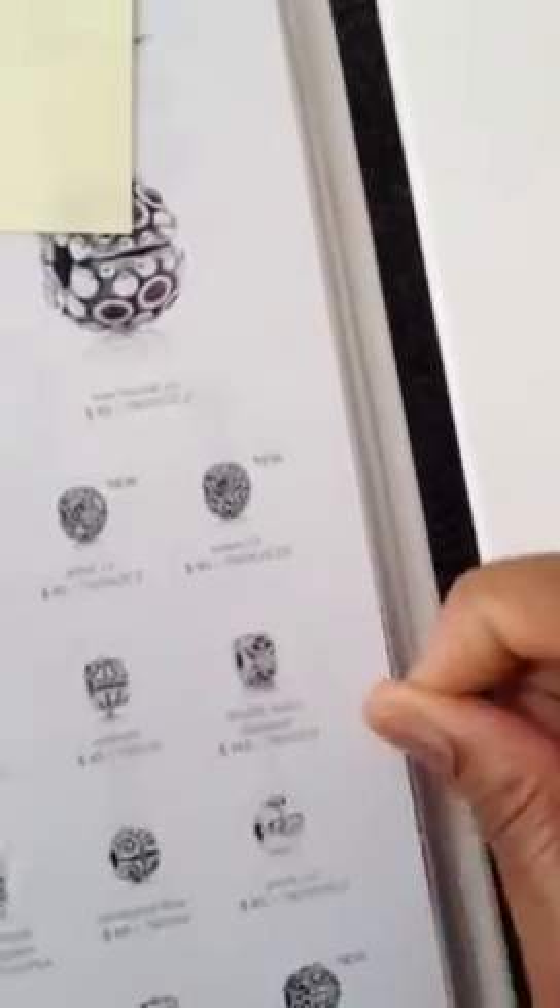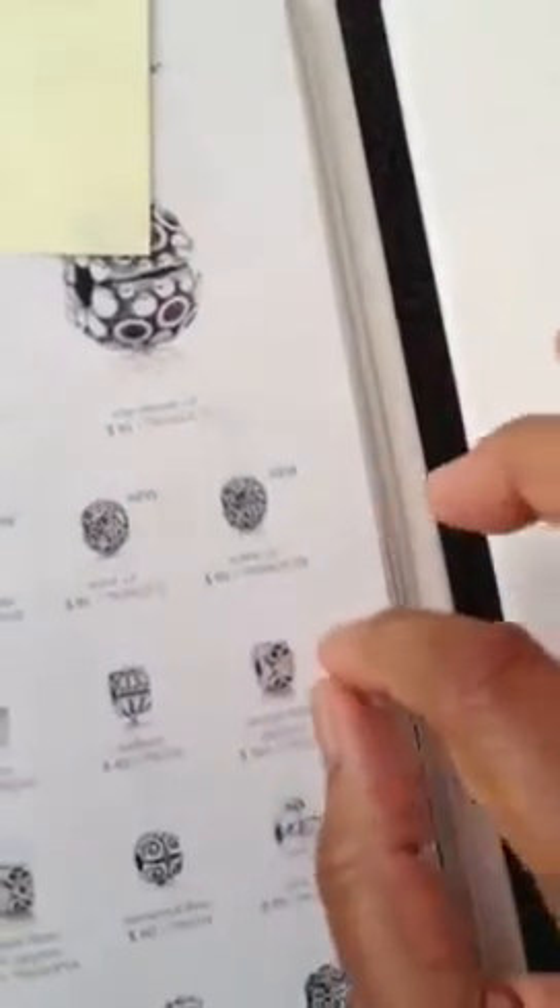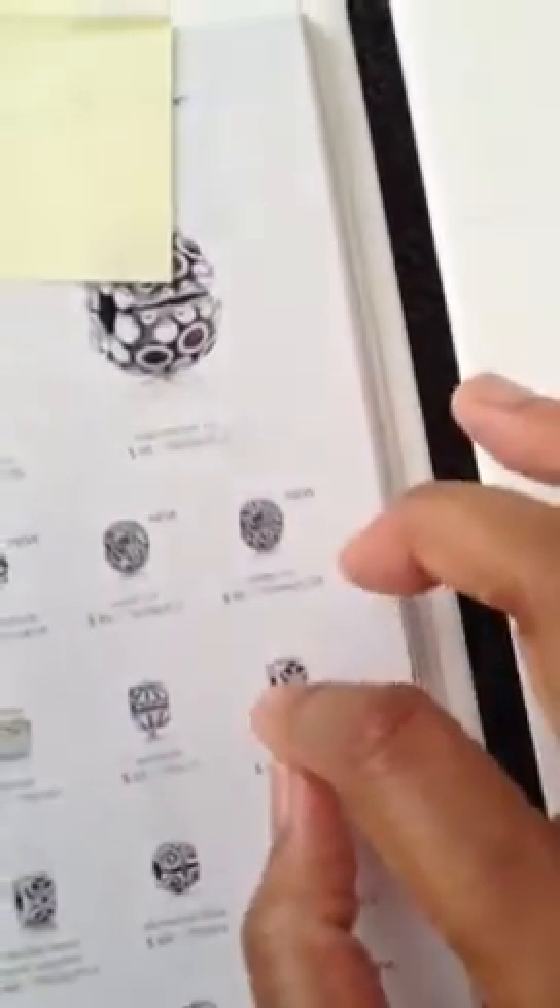These clips go on each side of the charm to keep it in place so it won't move across your bracelet. So those four items totaled $544.